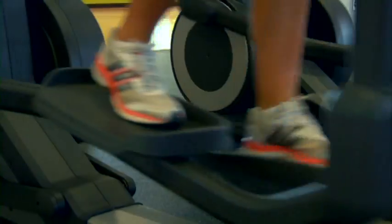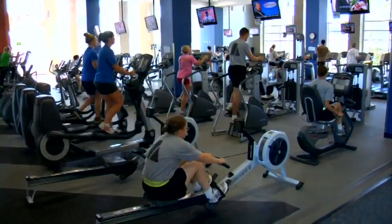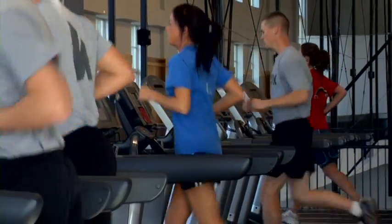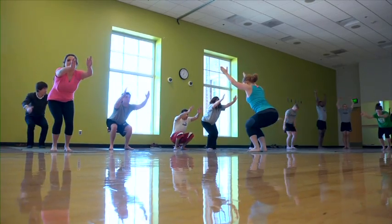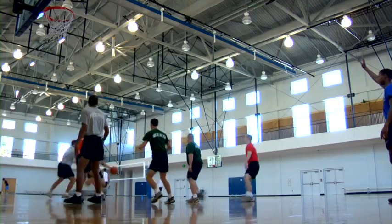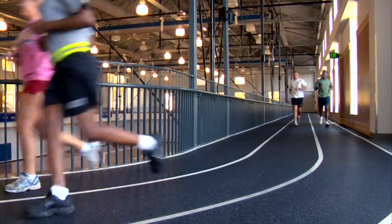Available to all UNG students, the Rec Center offers two floors of the most up-to-date fitness equipment. Free weights, weight machines, treadmills, ellipticals, bikes — just about anything you need for a good workout. Aerobic training rooms and classes are available too. For the competitor in you, there are three full-sized open-access basketball and volleyball courts encircled by an indoor track. Locker rooms with showers are available so you can work out and go straight to your next class.